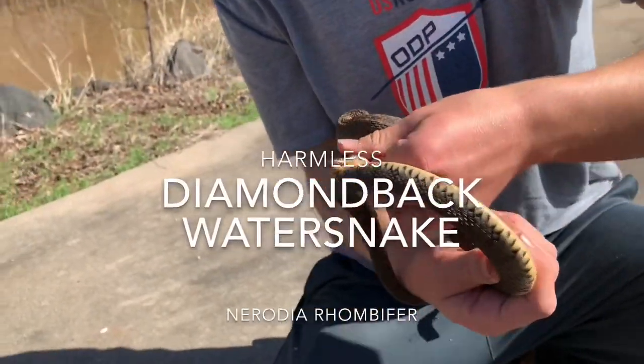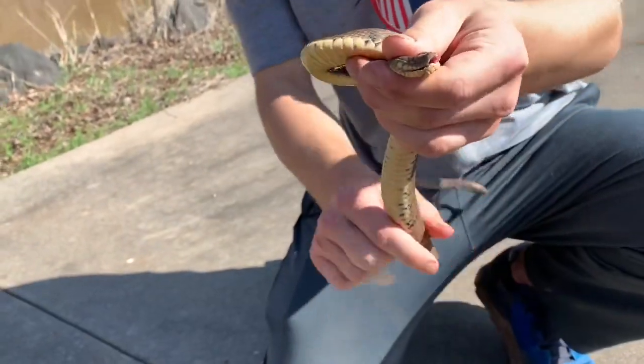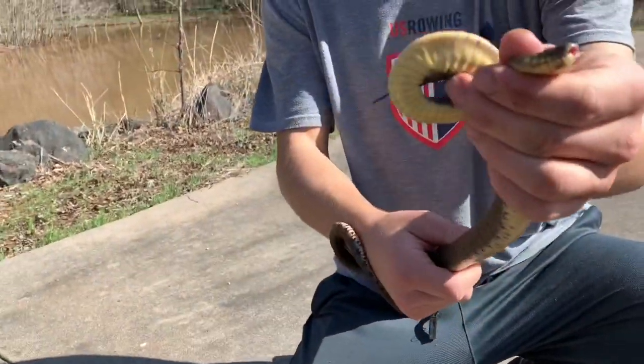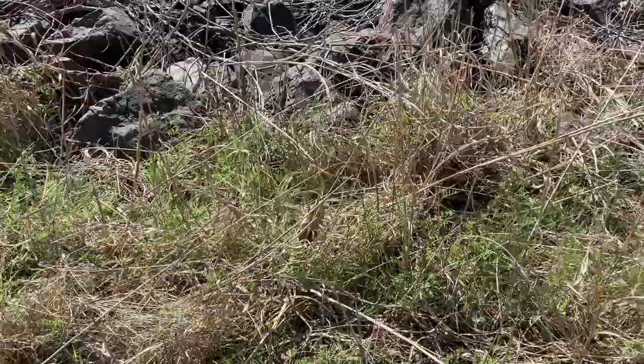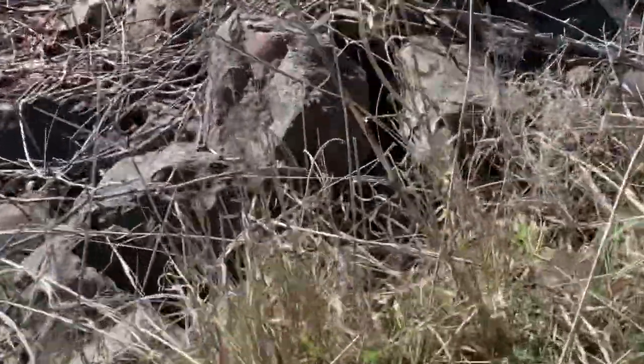We got a diamondback water snake out and he is biting my leg. It took us a while to get him unattached. He is strong. He is a diamondback water snake. So we're probably going to photograph this guy. These are really hard to catch. There he goes, back into the... Sorry, buddy. I know that got kind of crazy at the end. That was an accident. He's gone.